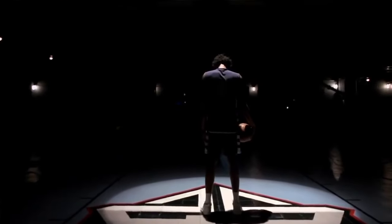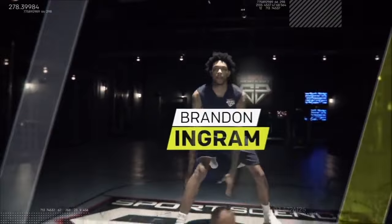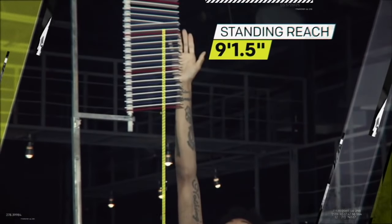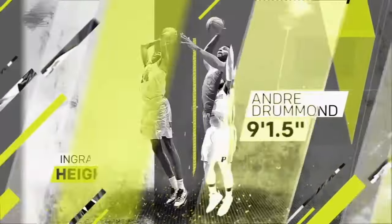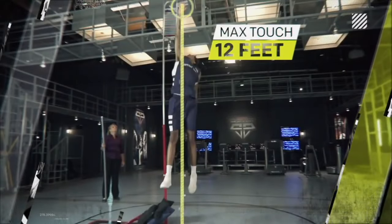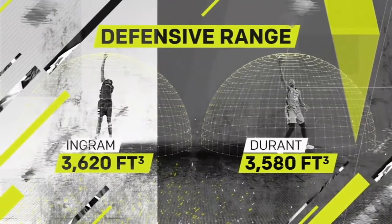Entering the ESPN Sports Science Lab is one of the top prospects in this year's NBA draft — Duke's Brandon Ingram. At 6'9" with a 7'3" wingspan, Ingram has a standing reach more than nine feet above the ground. That's the same reach as the NBA's leading rebounder Andre Drummond, even though Ingram is two inches shorter. And this length gives him tremendous defensive potential. With a 12-foot-high max touch, Ingram's defensive range spans more than 3,600 cubic feet — actually larger than the range of Kevin Durant.